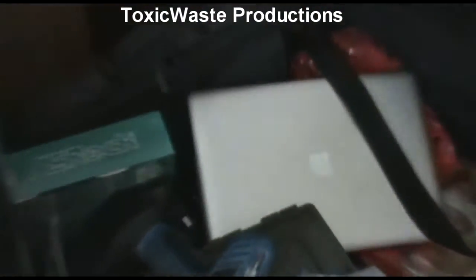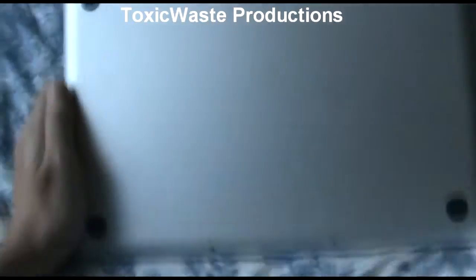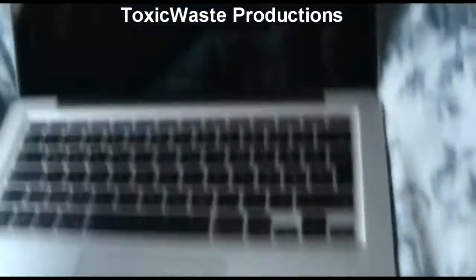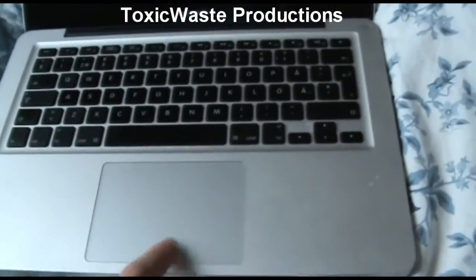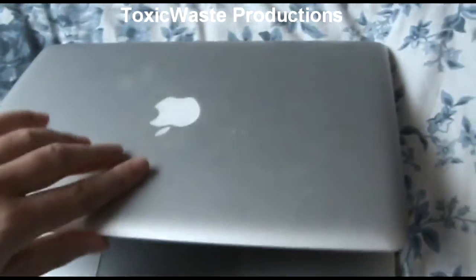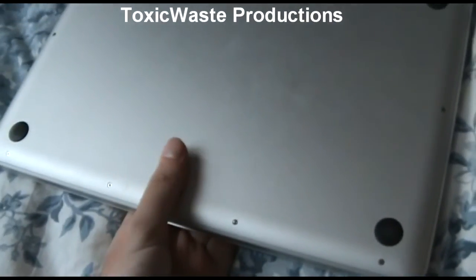I've got a MacBook over here which I need to find a motherboard for. If anybody has a motherboard for this MacBook I'd gladly trade something or buy it. It's the one that opens with screws at the bottom — like this when opened. It has clicky trackpad buttons. It had water spilled on it, which is why it's dead.